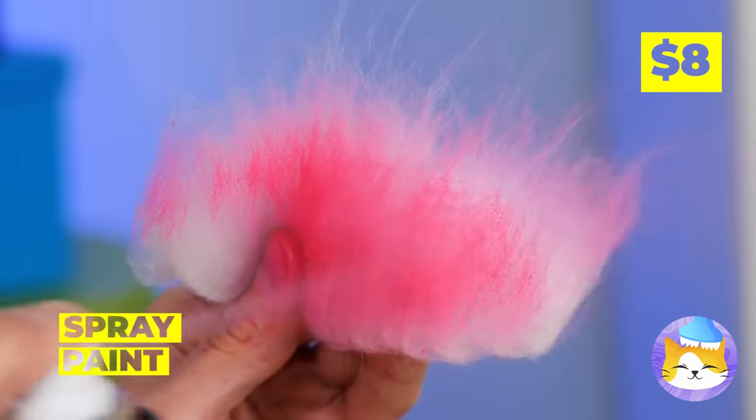I think you broke that brush. No matter, those bristles look all right. Just add some glue and it's a new scratching post. Wow, you sure go through a lot of brushes.